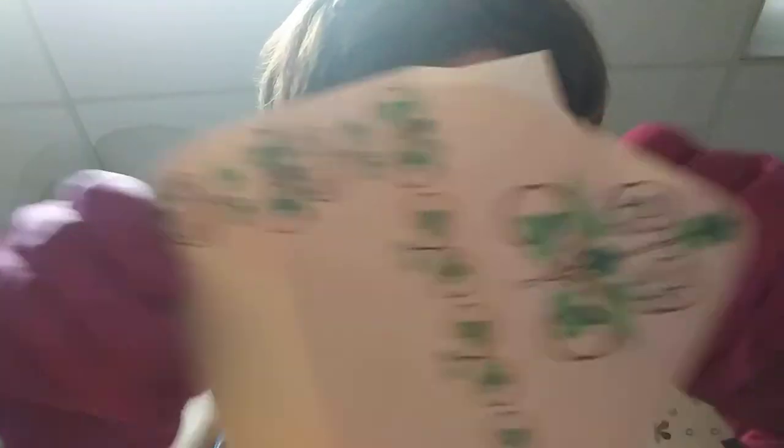Aw, this is adorable. It said that she found this beauty at an estate sale full of vintage kitchenware. Oh my goodness. She said, 'I hope you enjoy it,' with a little smiley face. Isn't that cute?